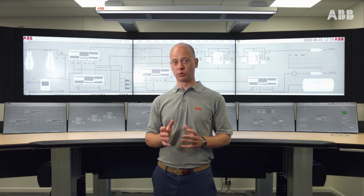Some of you already know that ABB provides products, services, and a full solution for control rooms. If you don't know, follow me and I will show you around.